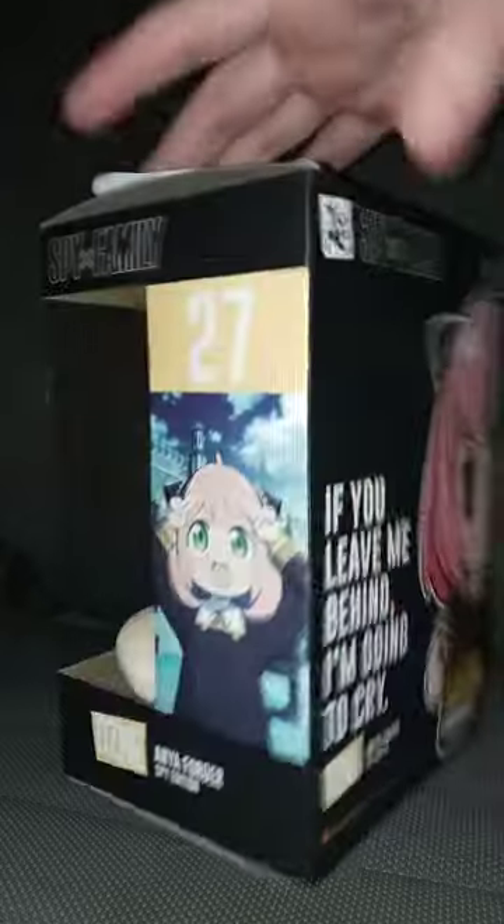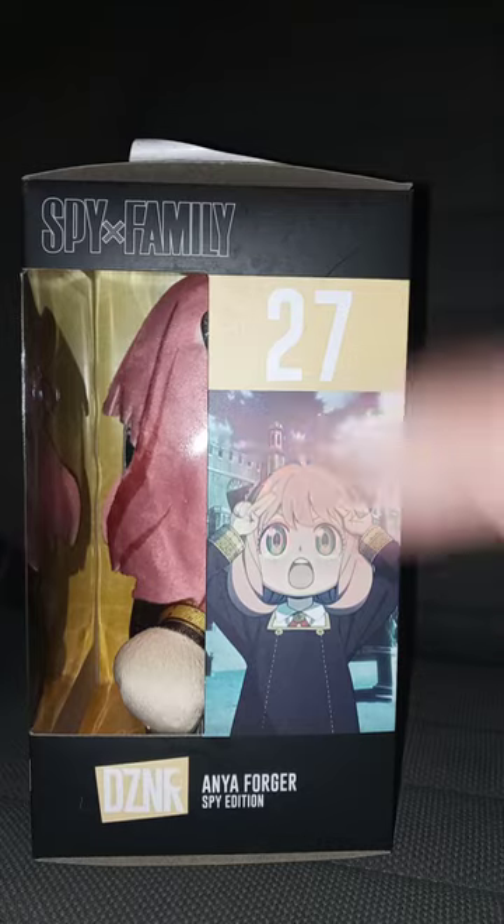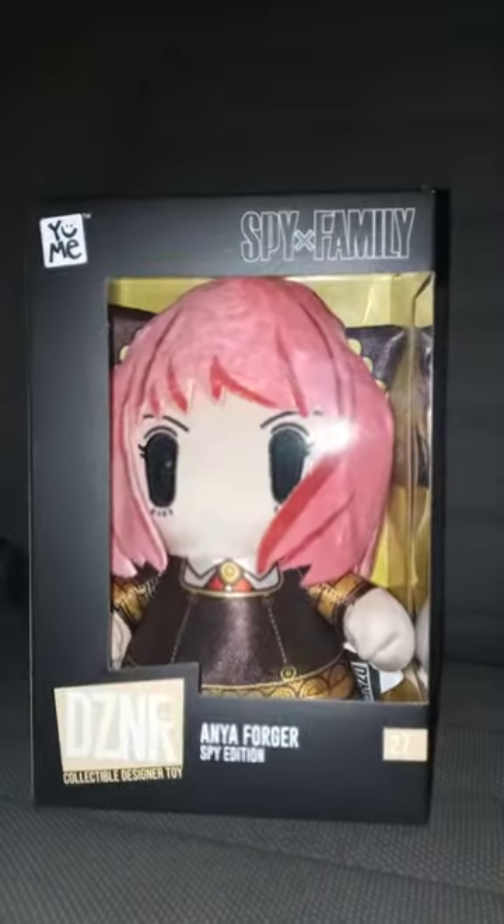The only anime available to me on Disney+ is Bleach. And there's a little picture of Anya on the box. Let's go ahead and get her out of the box in 3, 2, 1.